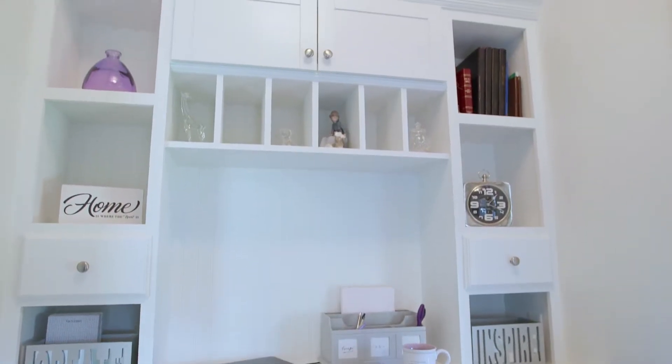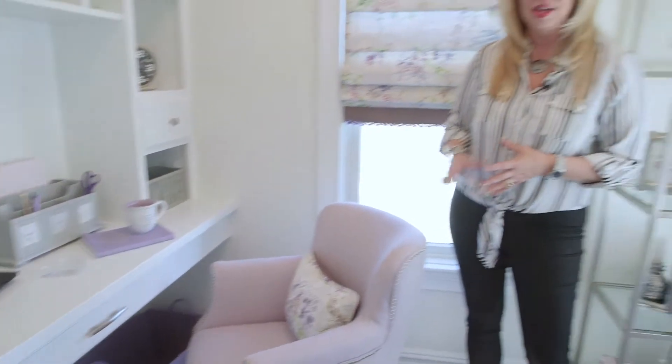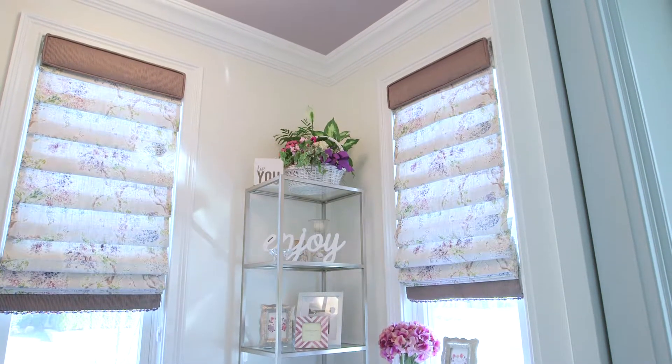Another one of my favorite spaces in this house is this small office. When we think of small, we think 'what are we going to do in there?' — but this office packs a lot of punch. We made it functional and fun at the same time. We had a custom wall unit installed for maximum storage and so the client could display her favorite things. We also did a beautiful custom chair and rug where we handpicked the color scheme, and we've threaded a little bit of the seashore into this room as well.